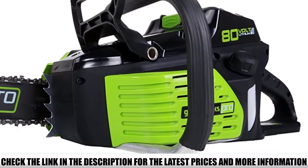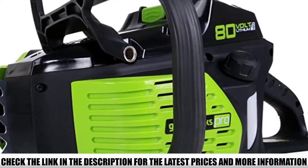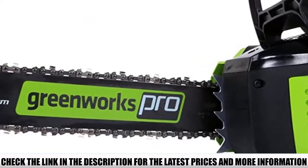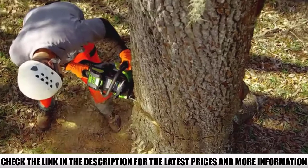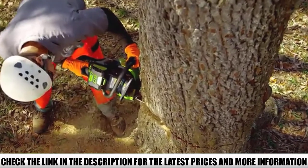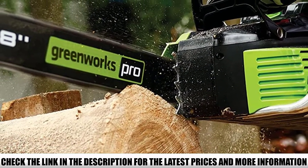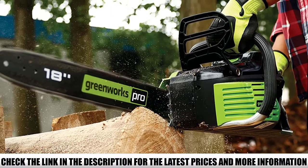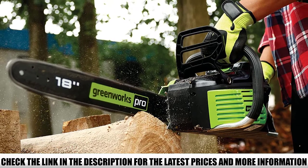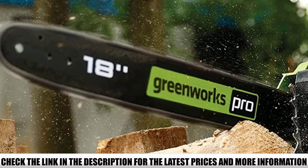The Greenworks Pro has double the power and double the battery capacity of the previous model. Experience more torque, more runtime, and longer tool life with advanced brushless motor technology. The technology provides silent performance without any gas fumes. No more hassle of pulling a rope to start — the cordless chainsaw starts with the push of a button. During our tests, it started every time on the first touch.